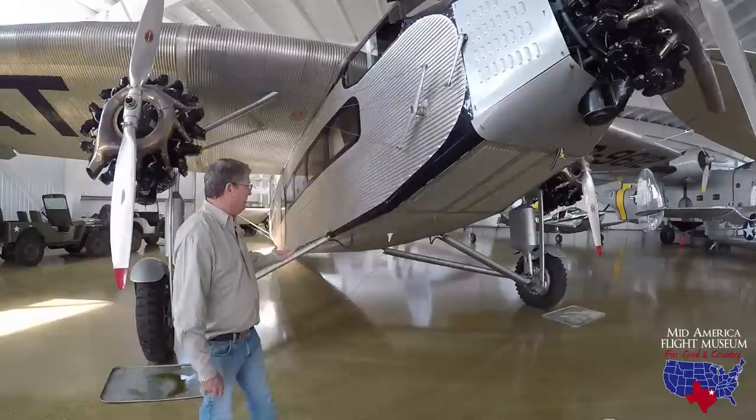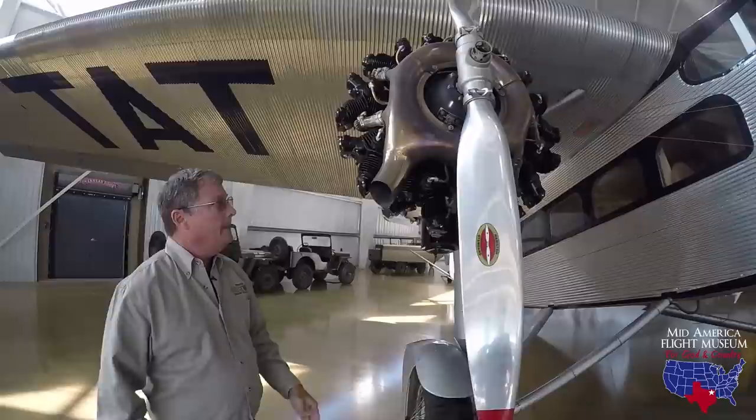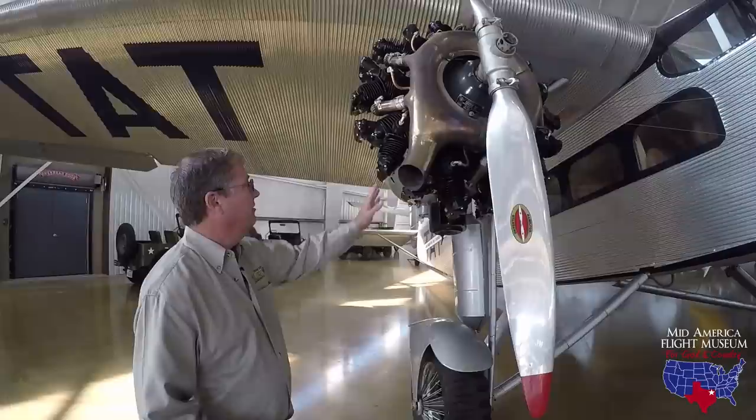Just a little bit about the airplane in particular: its gross weight on this one is 10,300 pounds, so it's a pretty good-sized airplane. It's powered by three Wright R975 engines putting out 440 horsepower. Our Travel Air 6000 has the identical engine on it, with forward exhaust.